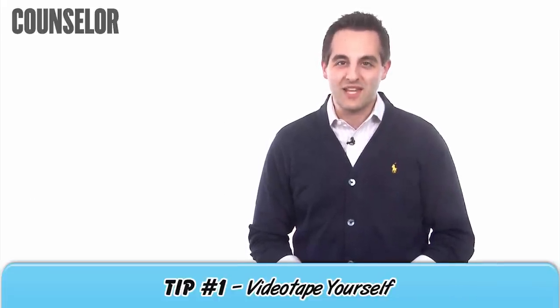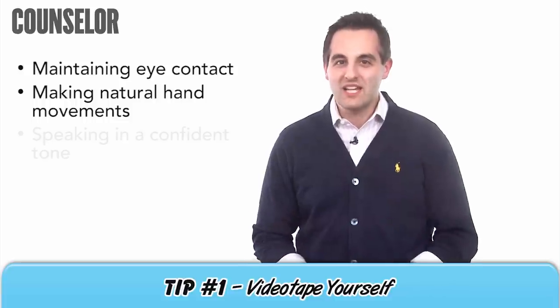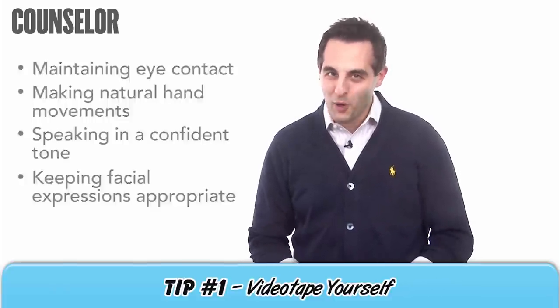Focus on these things: maintaining eye contact, making natural hand movements, speaking in a confident tone, and keeping facial expressions like smiles appropriate.